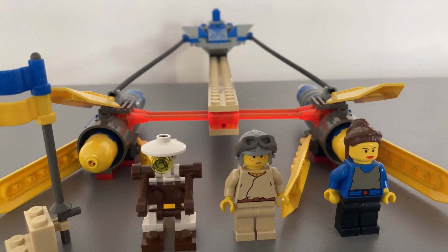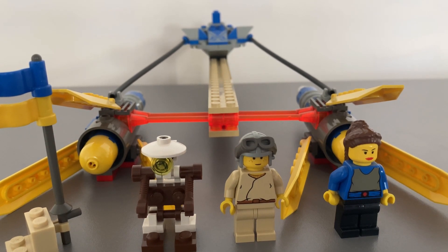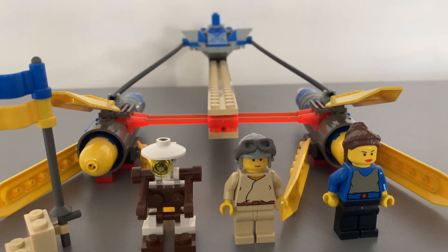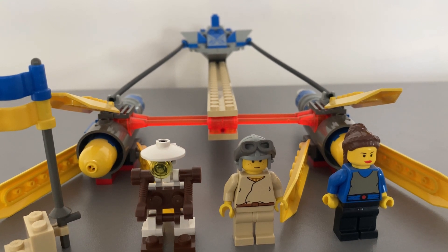At the time it was released, people didn't know there would be different and better future versions made. Perhaps there will be a UCS version at some point in the future, as it is an iconic vehicle from Episode 1. However, I'd recommend this set to any vintage collector of old Star Wars LEGO sets.